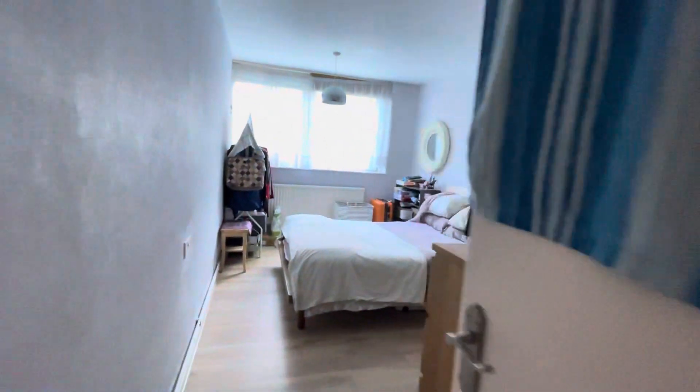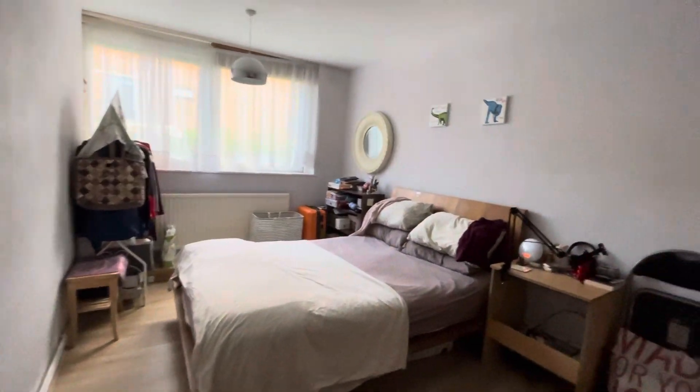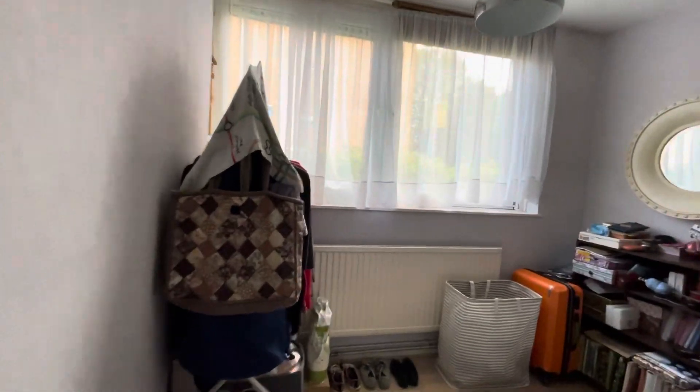This is the hallway walking into the bedroom — a lovely large double bedroom with central heating and double glazing all the way around.